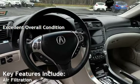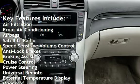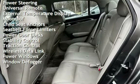Key features include air filtration, front air conditioning, airbags, satellite radio, speed-sensitive volume control, anti-lock brakes, braking assist, cruise control, power steering, and universal remote.